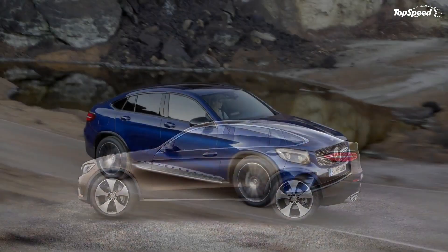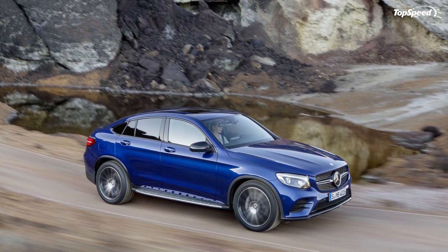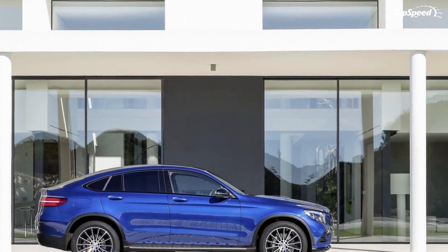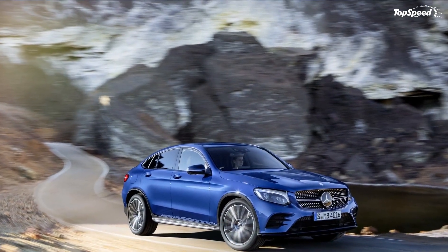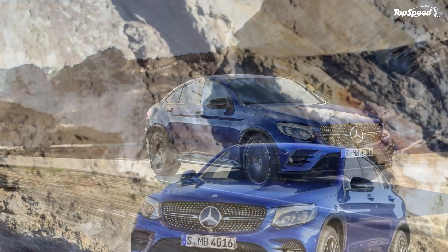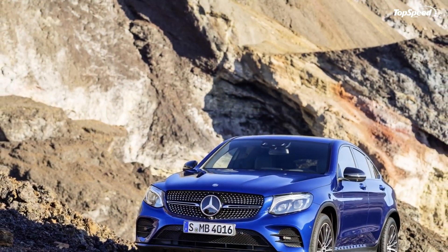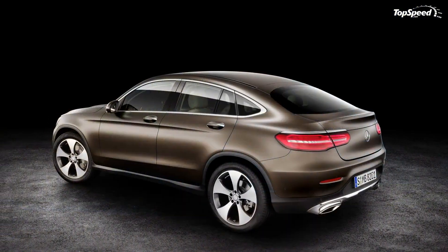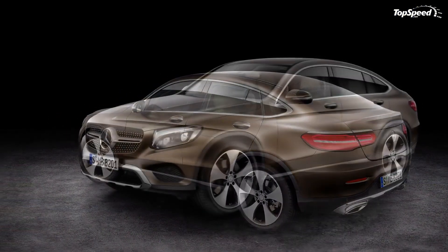An optional interior sport package is available on the AMG GLC43 variant. Sport seats are included and can be wrapped in MB-Tex man-made leather, Dinamica microfiber, or bi-color leather upholstery. In the GLC300, this package includes a flat-bottom steering wheel, rubber-studded pedals, and AMG floor mats.